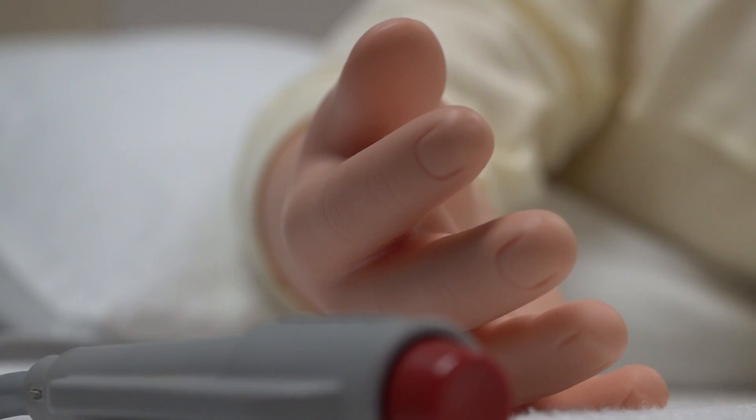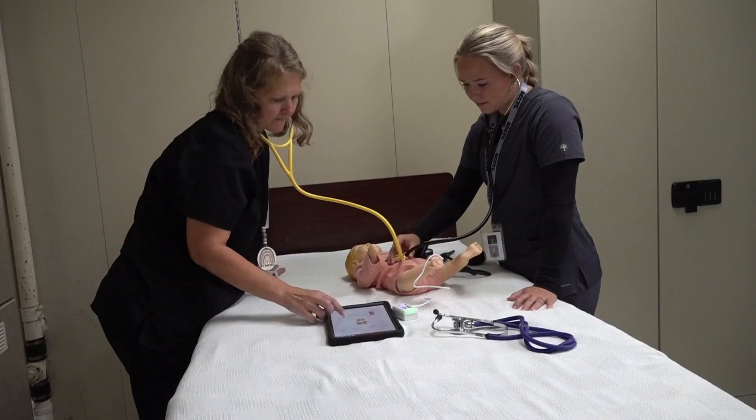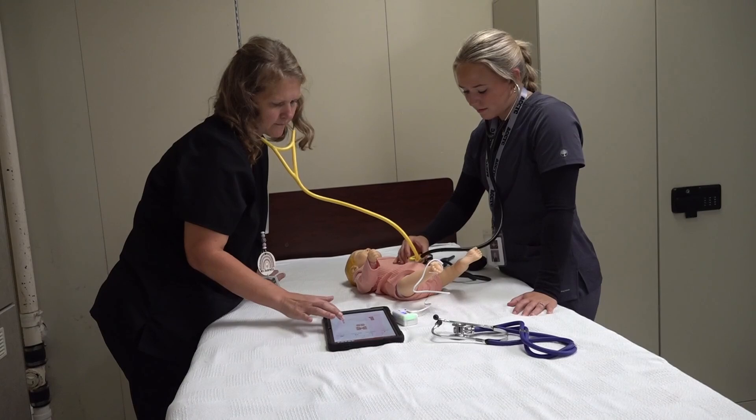From helping older patients to younger ones, students at Anderson County Career Technical Center are getting first-hand training to become medical assistants. Medical assisting, which is this class, gives them the opportunity to apply all those skills hands-on in our classroom but also out in the field.